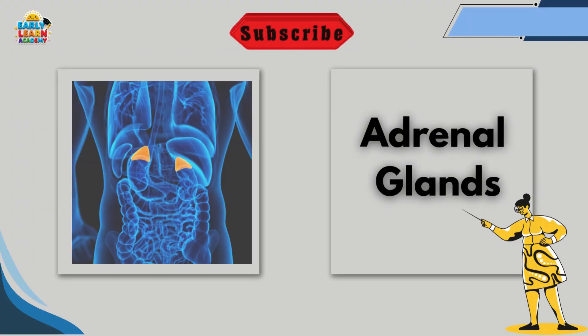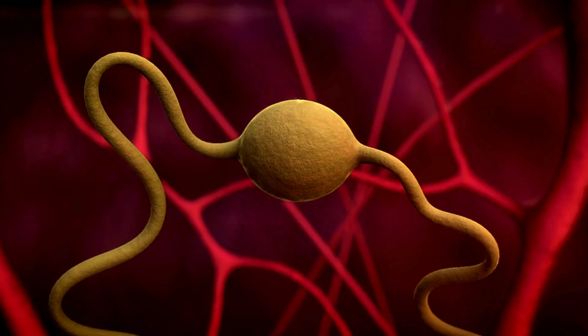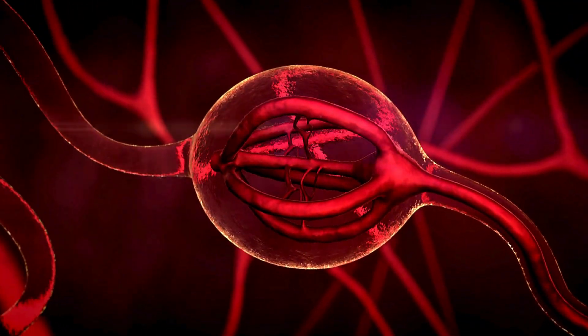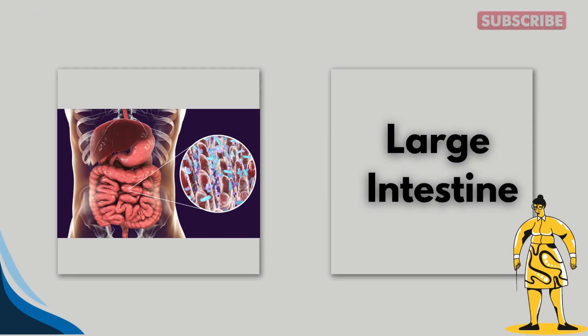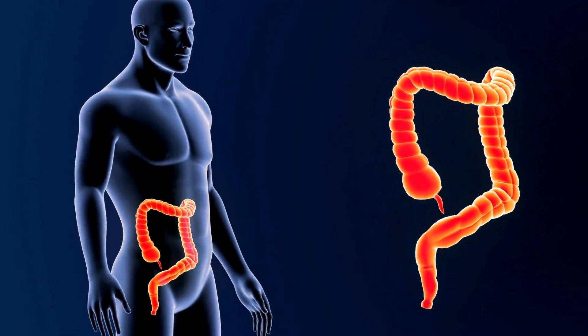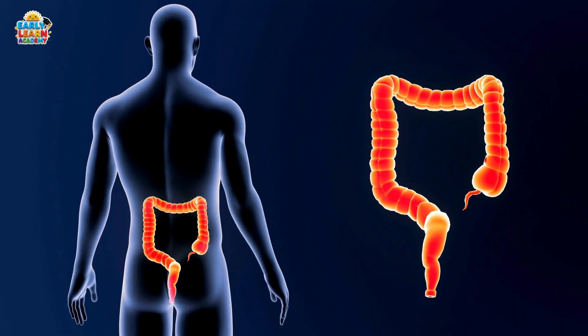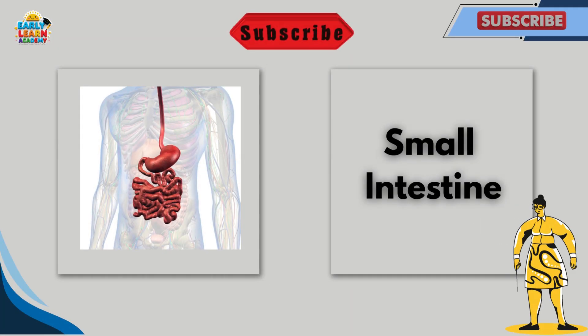This is the adrenal glands. Adrenal glands help the body respond to stress. They give us extra energy when needed. This is the large intestine. The large intestine absorbs water from food. It also forms waste for the body to remove.